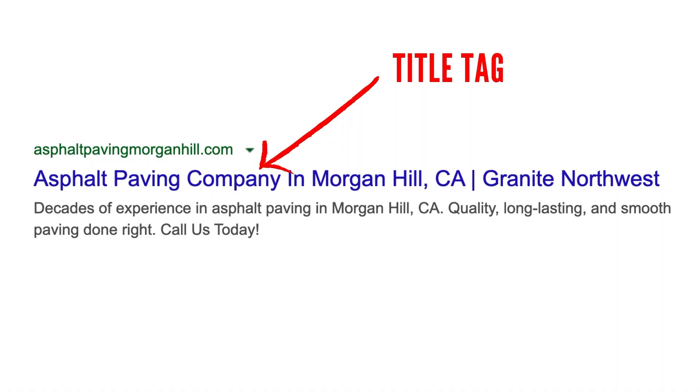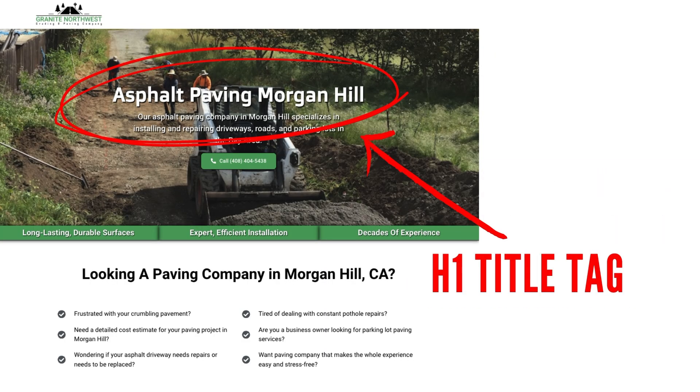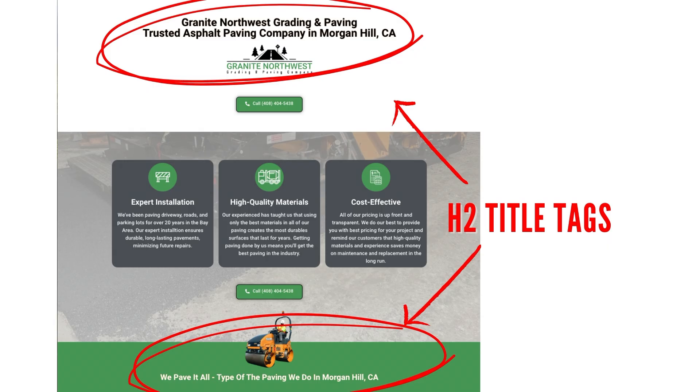Same holds true for something like junk removal — guys in junk removal got on the SEO bandwagon and a lot of them know about it now, so it's becoming more competitive. Basically, ranking a website and getting it found on that first page of Google is really not all that difficult if you follow the SEO rules I've outlined on this channel: the title tag, meta description, H1 title tags, H2 title tags, the content of the website, and how the website is structured. That's all you really need.